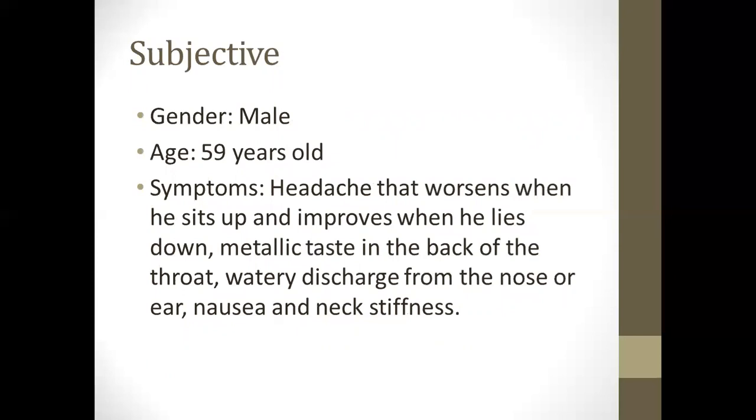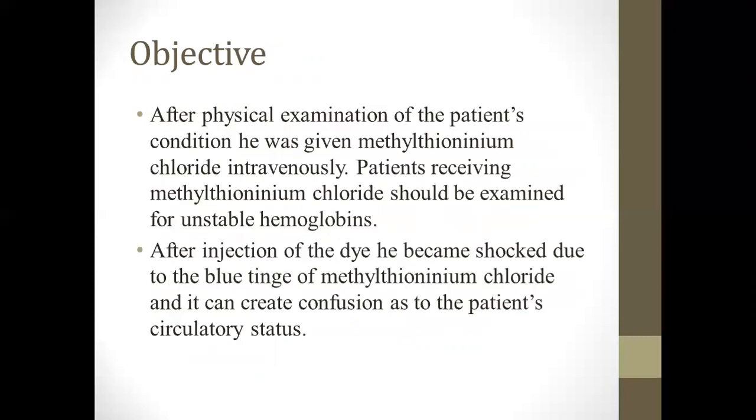Using the SOAP format: Subjective — the patient is a 59-year-old male. Symptoms include headache that worsens when sitting up and improves when lying down, metallic taste in the back of the throat, watery discharge from the nose or ear, nausea, and neck stiffness. Objective — after physical examination, the patient was given methylene thionineum chloride IV. After injection of the dye, he became shocked due to the blue tint of the methylene thionineum chloride creating confusion about the patient's circulatory status.